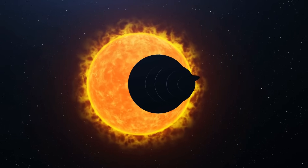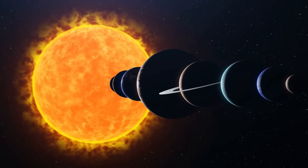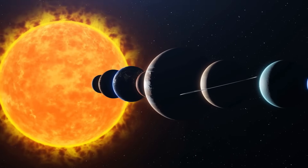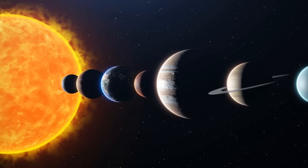Neptune, often shrouded in mystery, stands out as one of the solar system's least explored celestial bodies.